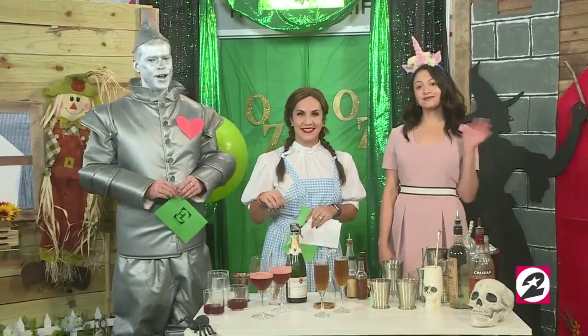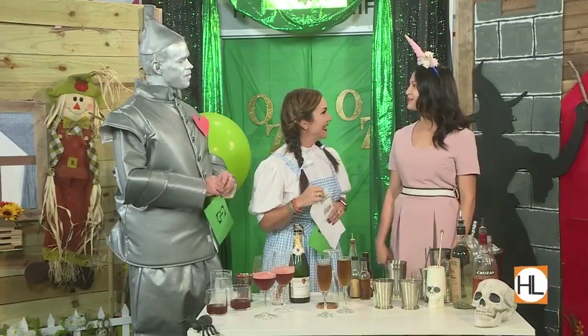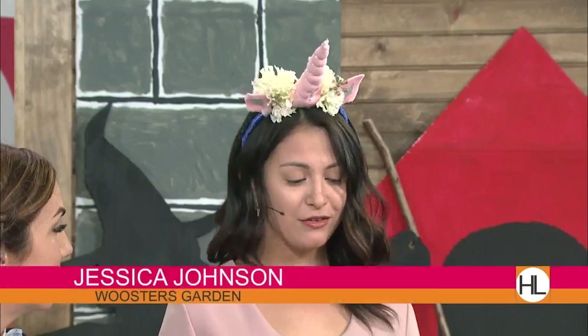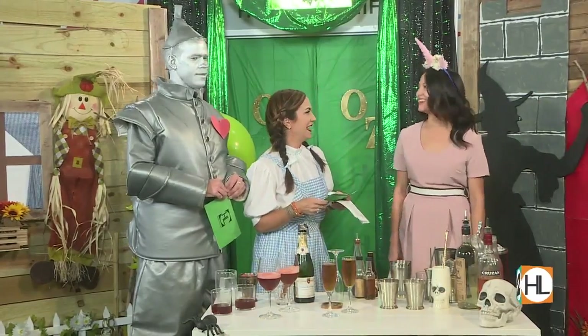Jessica is with Wooster's Garden — happy Halloween! Wooster's Garden is a high-end, high-volume cocktail bar in Midtown. We have 45 house cocktails, seven that rotate every season, 49 taps, and a very excellent wine list.